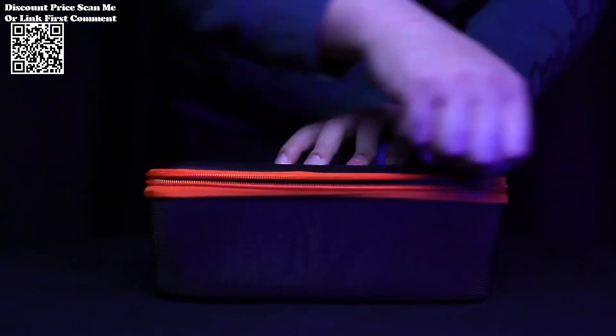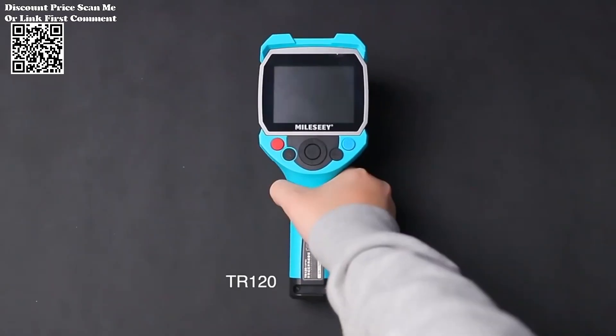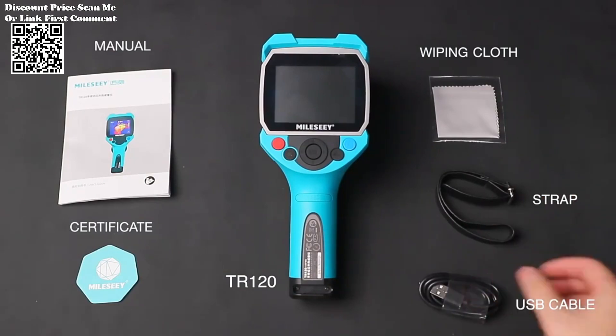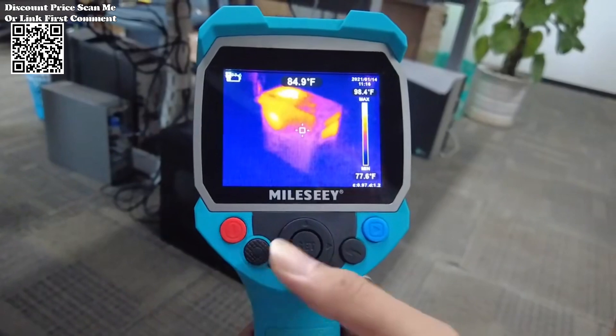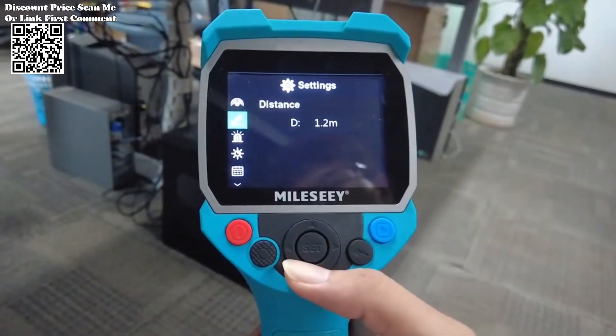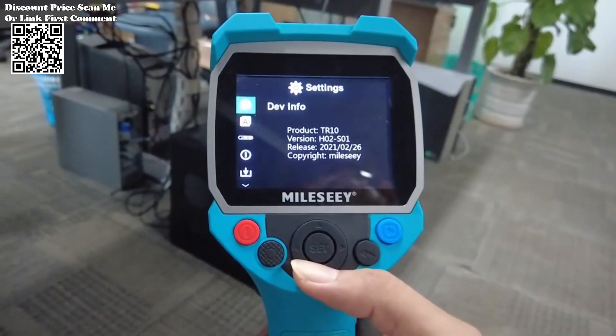The MILIS ATR-120-256 Thermal Imager Pro emerges as a standout option on AliExpress, offering unparalleled capabilities in high-resolution thermal imaging and advanced features tailored for diverse applications. The MILIS ATR-120-256 Thermal Imager Pro facilitates seamless data export and analysis, enhancing user convenience and productivity.